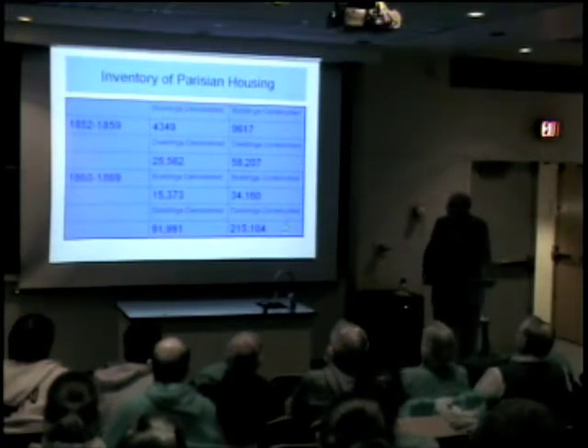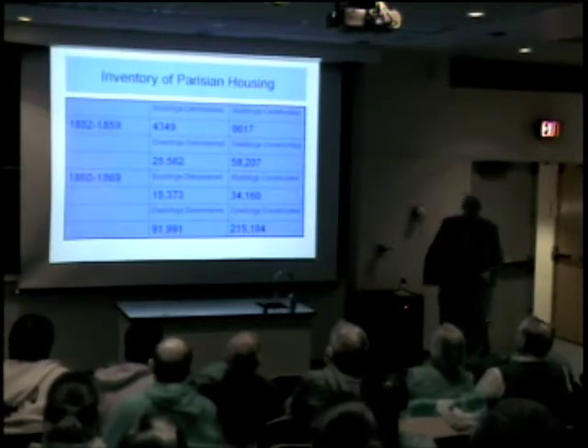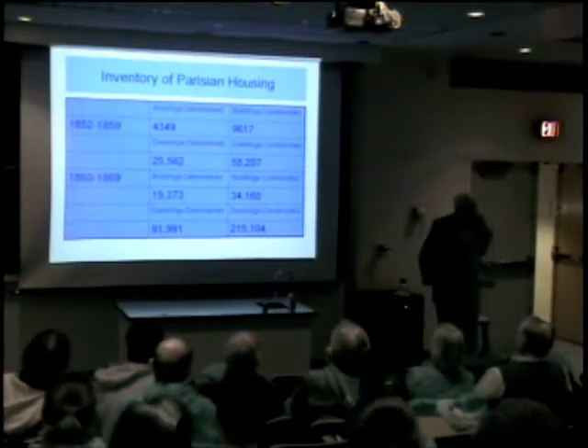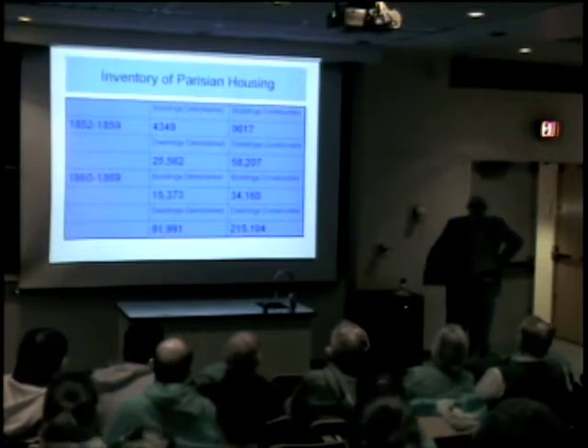There were more houses built because these are multiple dwellings or residences — you have houses and then you have dwellings within the houses. There was actually a surplus. By this time the population of Paris was about 2 million, and Haussmann had a surplus of about 100,000 apartments that he couldn't rent because they were too expensive.